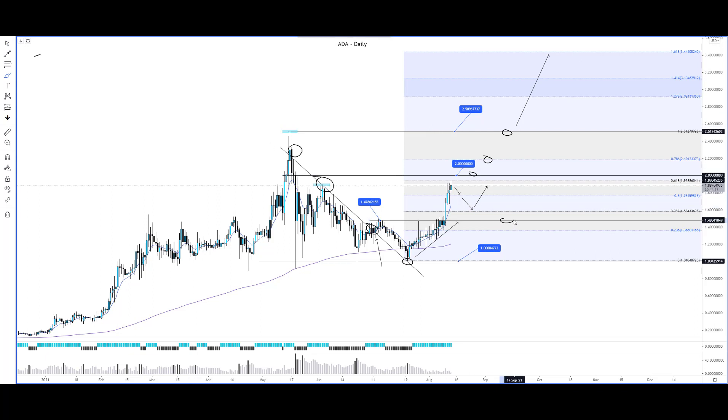Do take note: if this zone is broken to the downside and this area is no longer providing support and price goes lower, we basically have a bear market. But at this point in time, we can see that price still has bullish momentum.